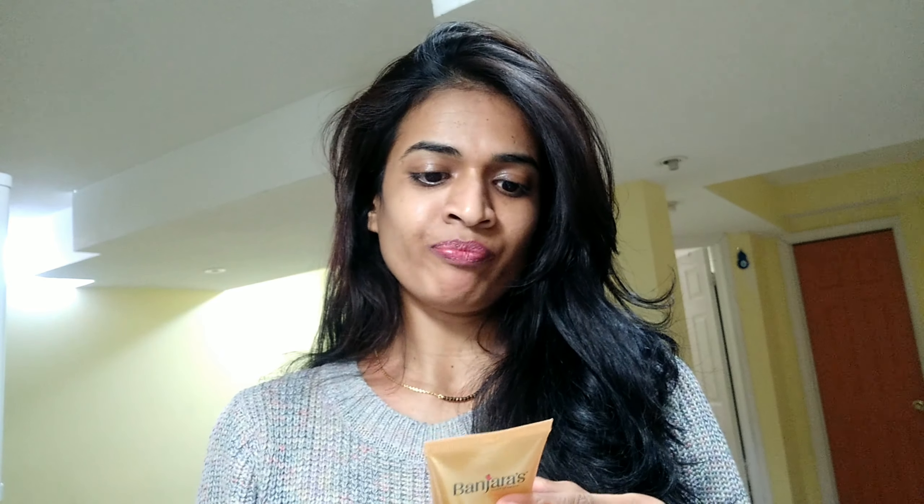It also claims to even out skin tone and delay aging for luminous skin. The key ingredients of this product are light kaolin, Multani Mitti, sunflower oil, almond oil, wheat germ oil, vegetable glycerin, papaya extract, cucumber extract, Swarna Bhasma, and Ashad Bhasma.